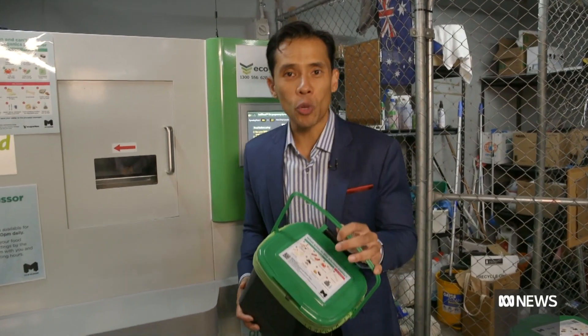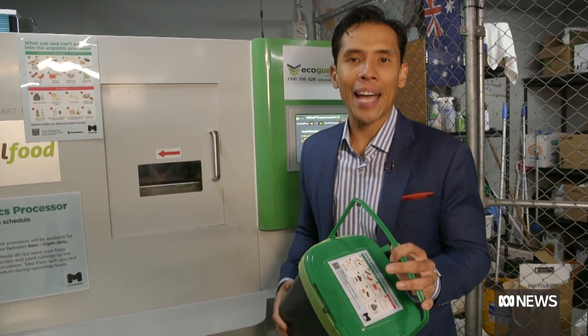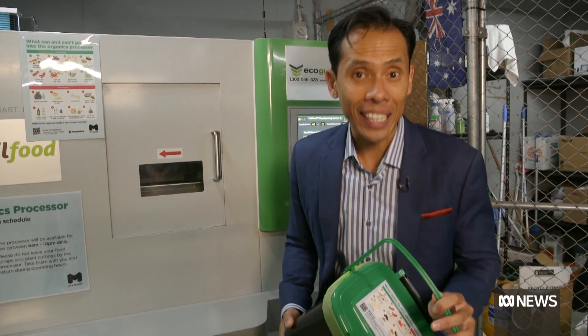Almost all kinds of green waste including food scraps like proteins and meats can be processed by this. It does take about eight hours, but that is a lot faster than composting does organically anyway.